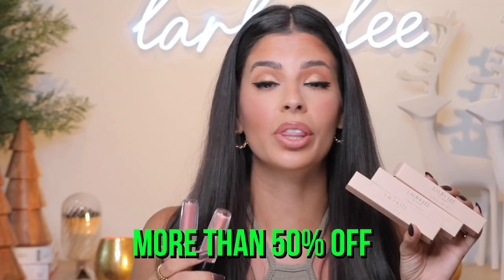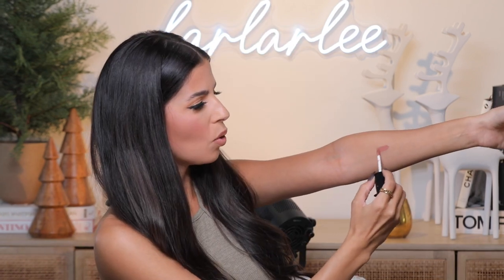We're also having a sale at the same time this launches — all of our lip products, lip glosses, and every single one of our liquid lipsticks are going to be $6 each. This is a limited time deal. I want it to be available while you're purchasing the brush set and eyeshadow palette so you wouldn't have to do double orders and pay for shipping. Let me swatch just a couple shades — first we have Old Rose.